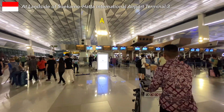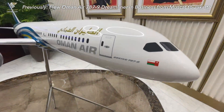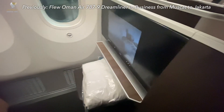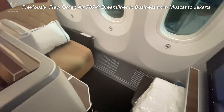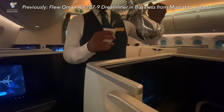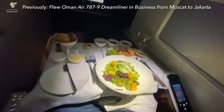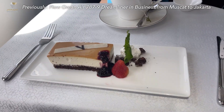Before we unbox the visiting experience in Plaza Premium Lounge, let me share how I got here. I recently flew with Oman Air 787-9 in business class from Muscat to Jakarta, sitting in their signature Apex suite and experiencing Omani hospitality with a real five-star onboard dining service. Check out the link below for the full details.